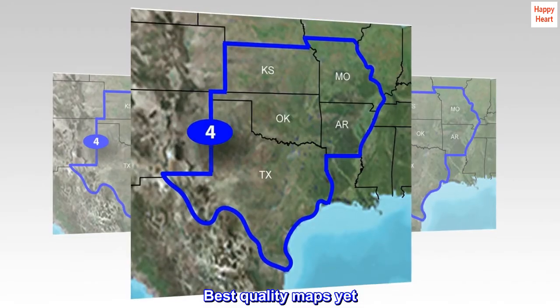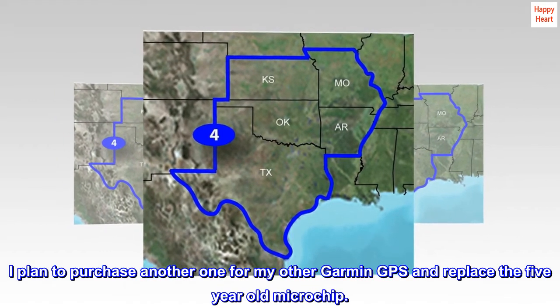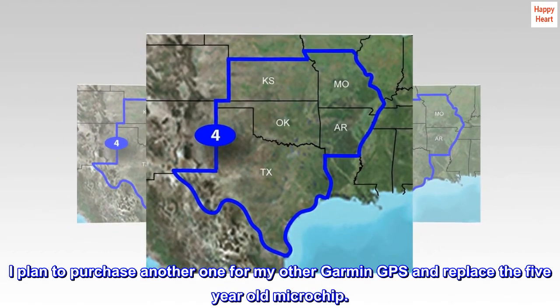Best quality maps yet. I plan to purchase another one for my other Garmin GPS and replace the five-year-old microchip.